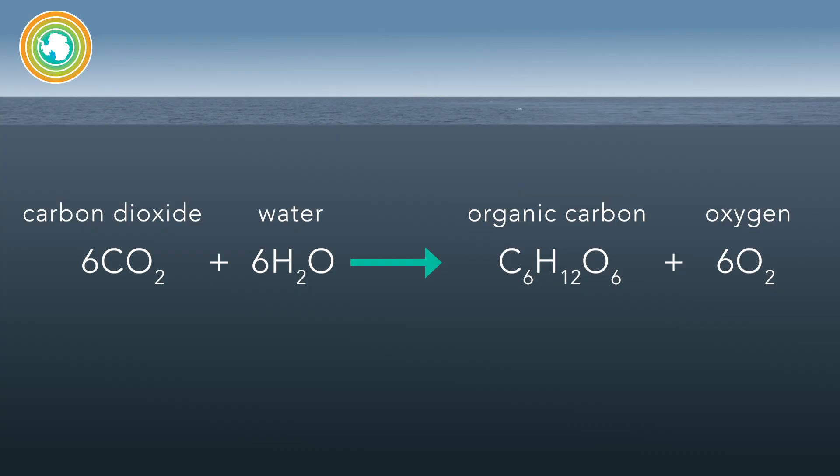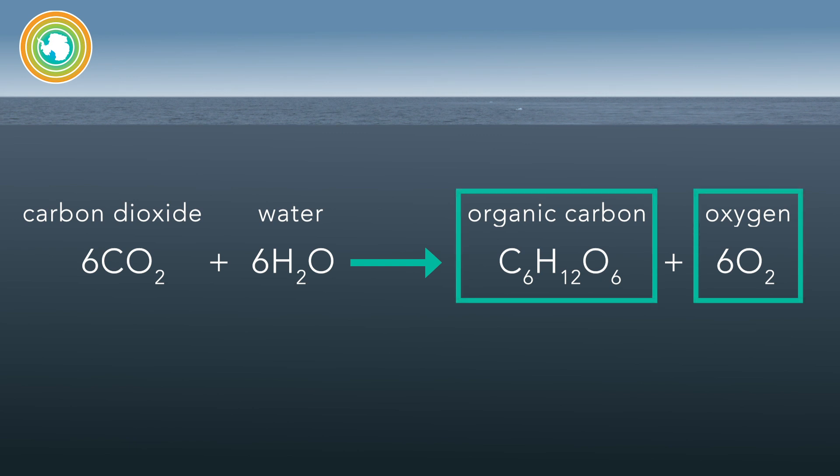During photosynthesis, phytoplankton consumes CO2 and releases oxygen at a certain ratio, just like terrestrial plants. By knowing how much oxygen they release over time, we know how much organic carbon they produce.